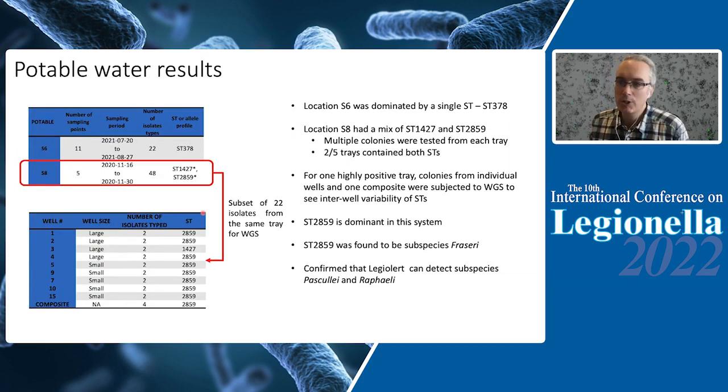For potable water systems, we focused on two chronically contaminated systems: site 6 and site 8. In both cases we typed a large number of colonies — 22 for site 6 and 48 for site 8 — to assess the diversity obtainable. For site 6, we found only ST378. For site 8, we found two STs: ST1427 and ST2859. We then picked one LegioAlert packet and tested individual colonies from individual wells to examine within-packet diversity. We picked mostly ST2859; only in one large well did we also recover ST1427. So LegioAlert can capture some diversity from within a single packet.